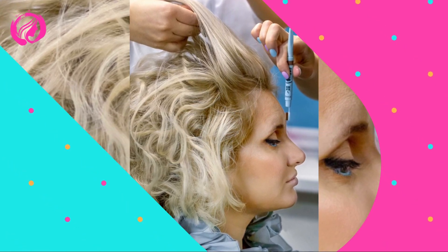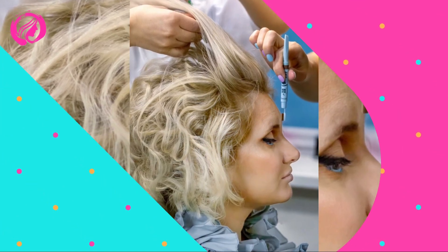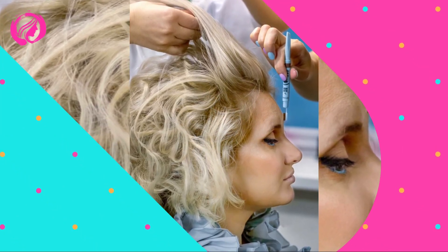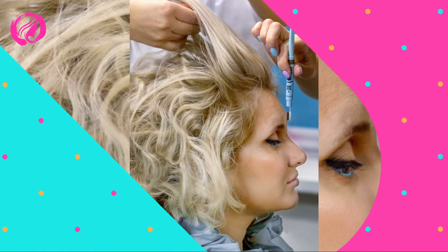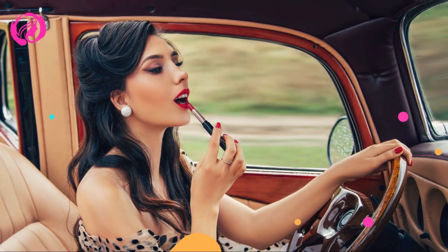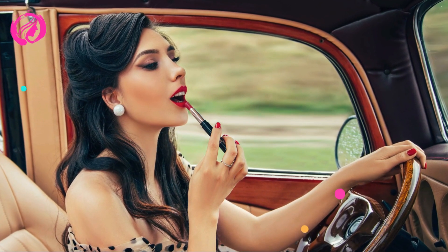Seventh step: a touch of color on the lips. The makeup wouldn't be complete without adding some color to our lips. Opt for your favorite lipstick, gloss, or balm in a neutral shade or a soft pink for a natural look. You don't have to be super precise — remember, we are aiming for speed and practicality.